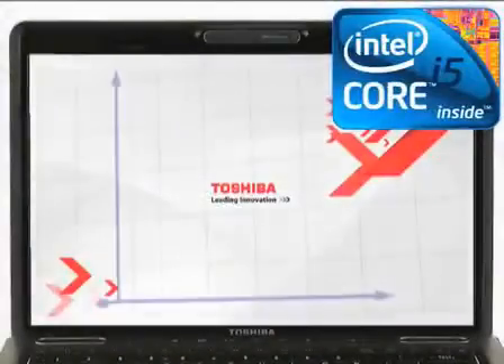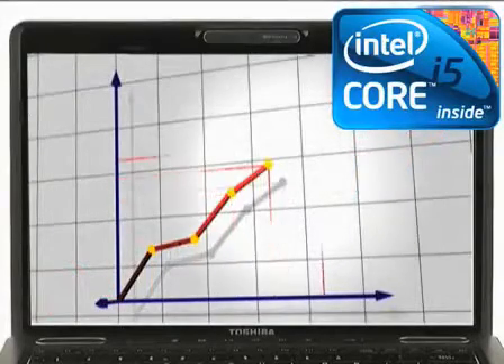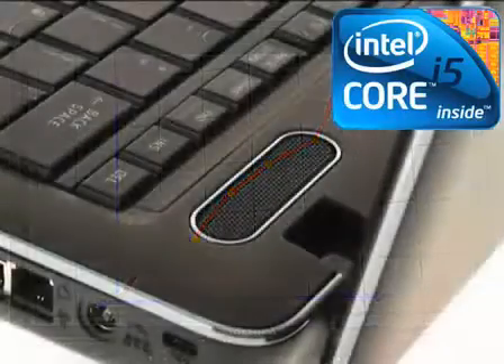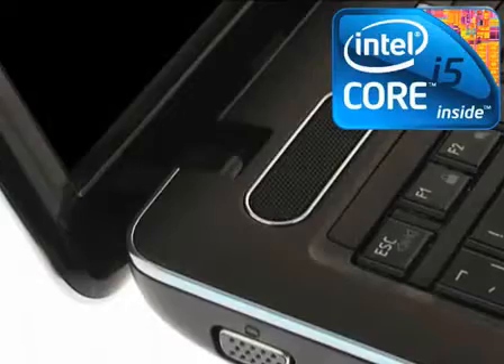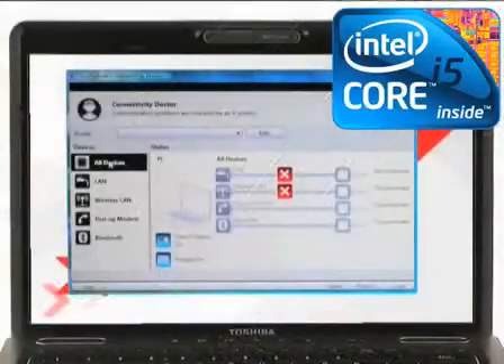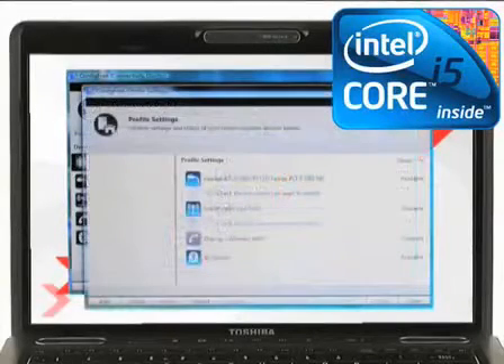The Satellite Pro U500 features a choice of premium Intel processors, including the new Intel Core i5 processor. The Intel Core i5 processor delivers maximum performance and long battery life while providing more energy efficiency. Plus, Intel Turbo Boost technology allows you to get more accomplished in less time by intelligently allocating extra processing power to the applications that need it most.